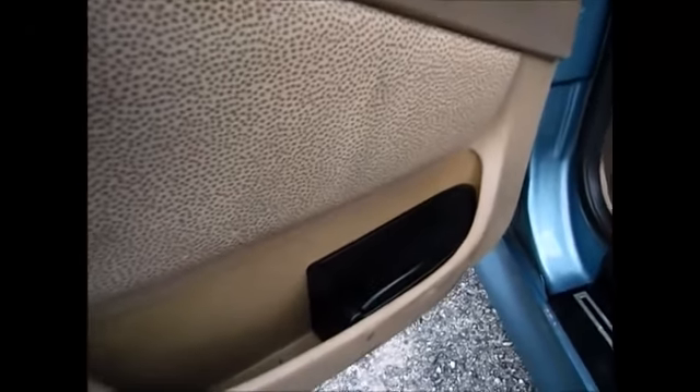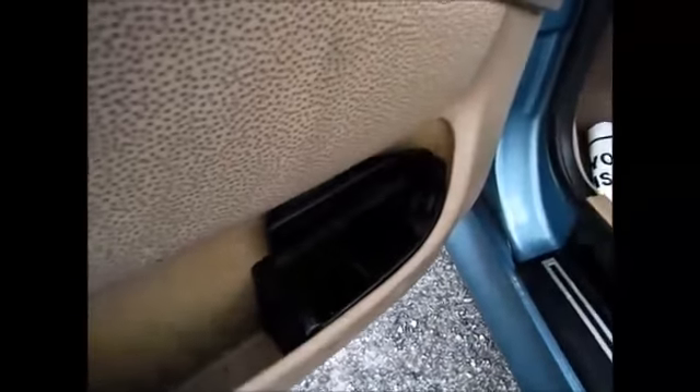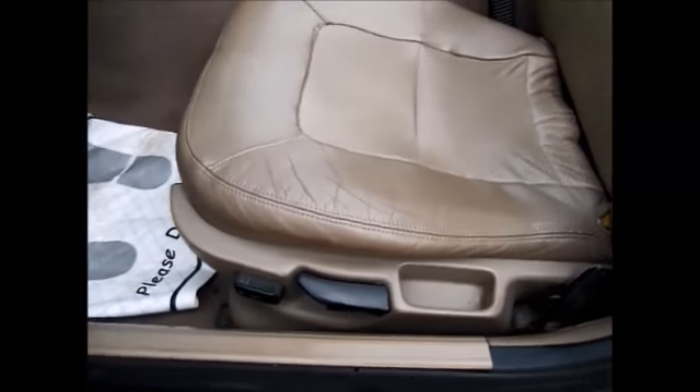It has power windows, locks, and side mirrors. There's a little storage compartment over here, and you have a power driver's seat.